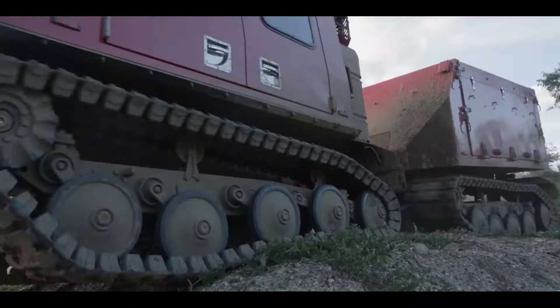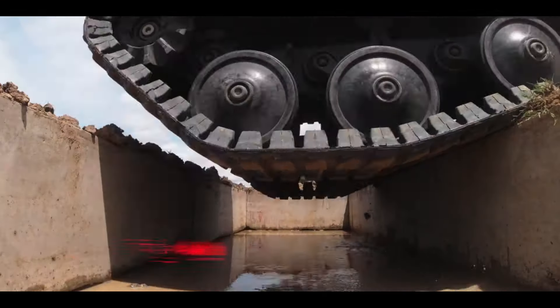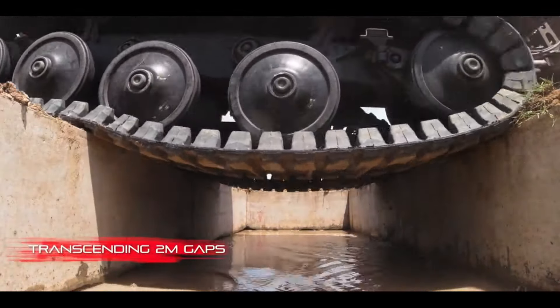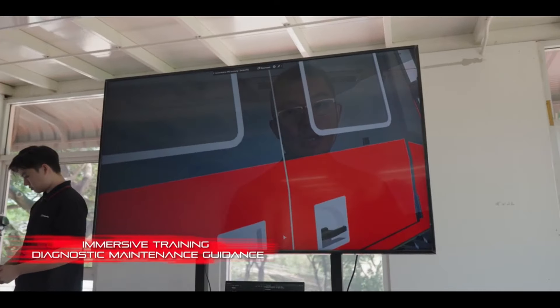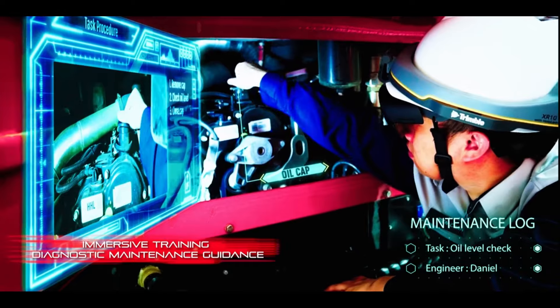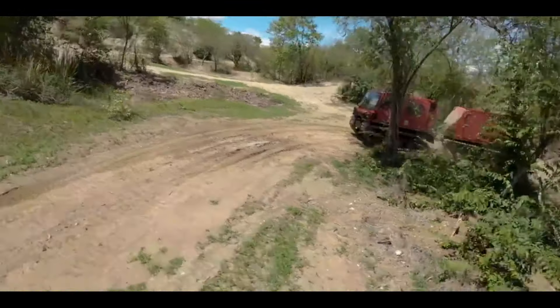Driven by innovation, fueled by adventure, the Xtreme V is more than just a vehicle — it's a companion on the journey to discovery. The Xtreme V — where one vehicle meets every challenge, and every terrain is an opportunity for adventure.